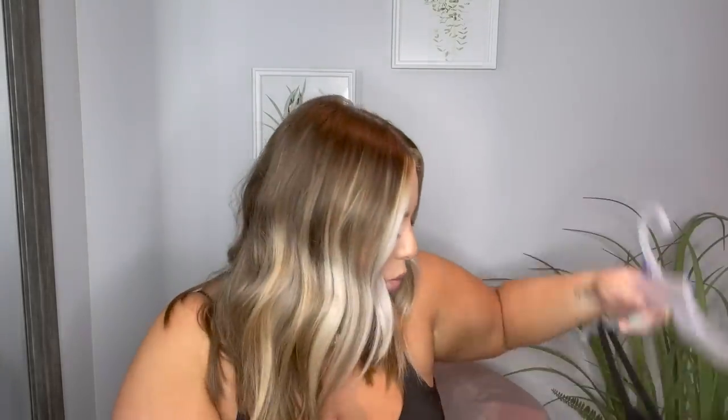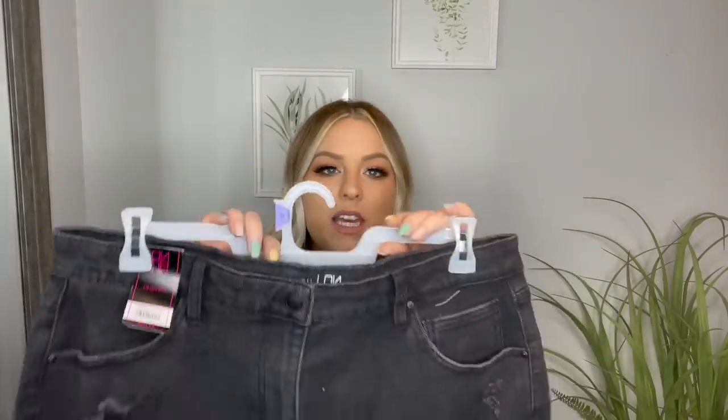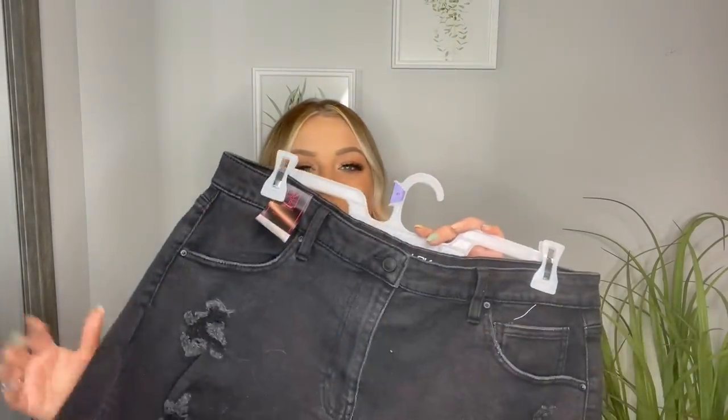I'm going to pair this in the try-on with this pair of shorts, also from the No Boundaries section — just a black distressed pair of mom shorts. Honestly, these have a ton of stretch, which I didn't realize, and they feel absolutely amazing. They look like mom shorts but they're actually really stretchy and comfortable. I got these in a size 19.